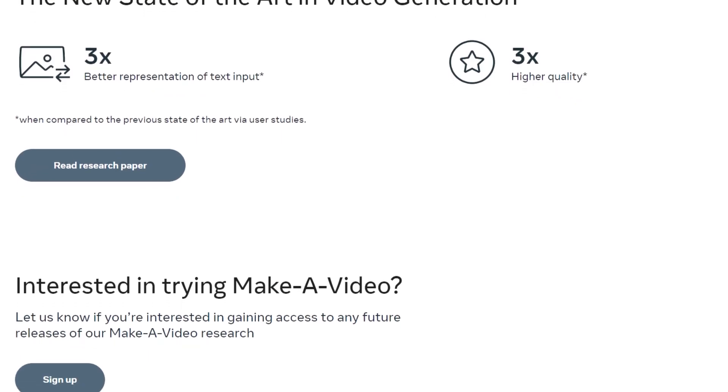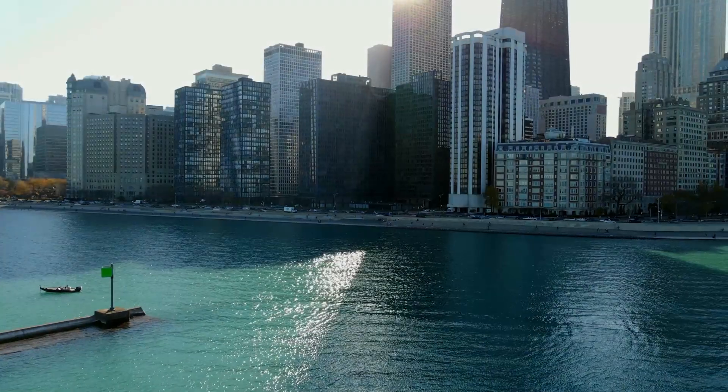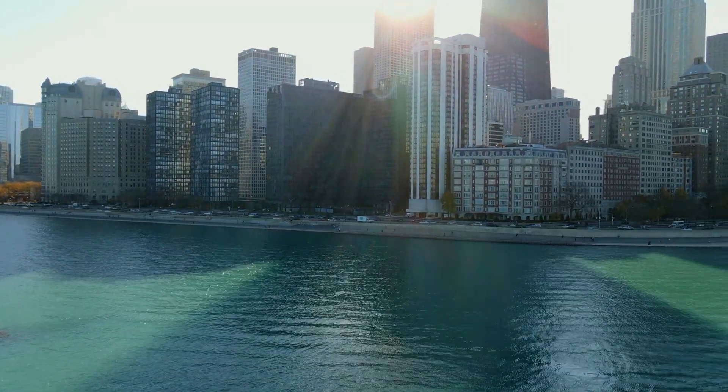Meta isn't available to the public but they are accepting applications. It looks like they are planning to release a filtered version to the public, so check out their website if you are interested in testing the next version of Make a Video.